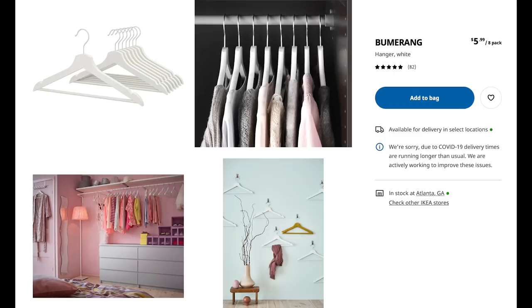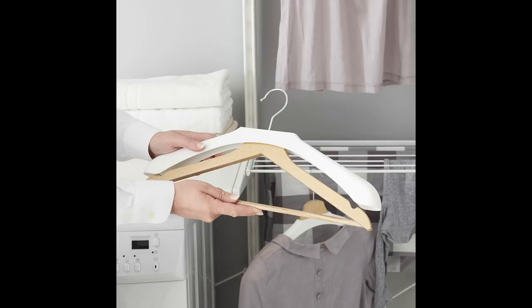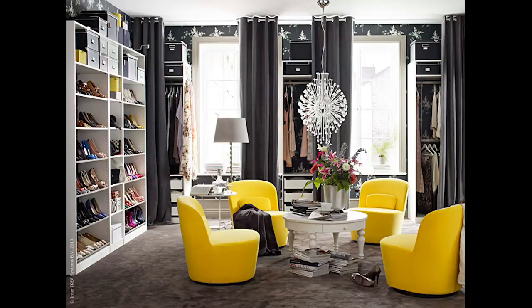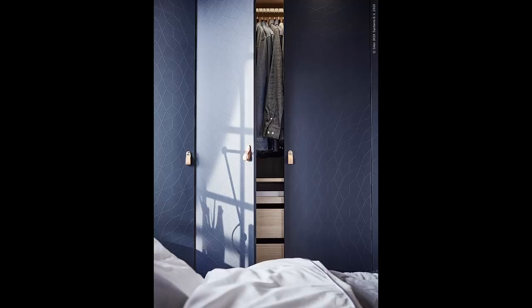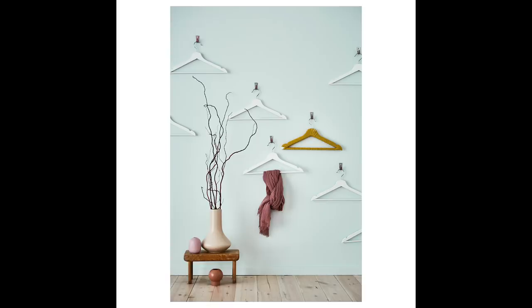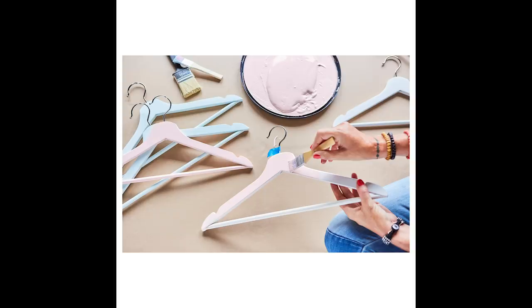The second thing I absolutely love to buy from Ikea is their wood hangers. I like the Boomerang — they come in white, wood tone, and black. I personally like the black ones, but I own both wood and black. I think you should match your hangers to the color of your closet — it'll make your closet look so organized. These are not space-saving hangers, so if you're really tight on space, you may want to buy ones from Amazon instead.